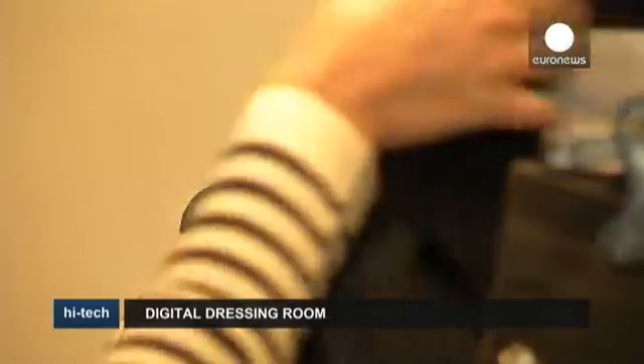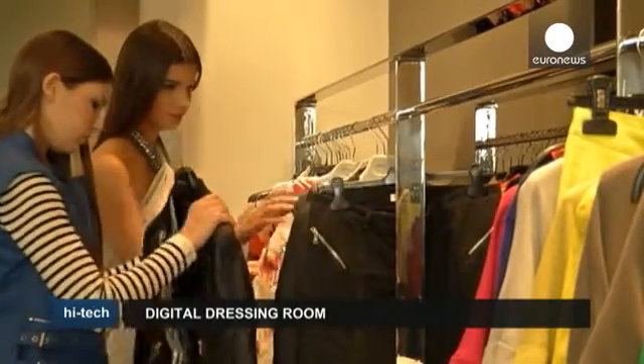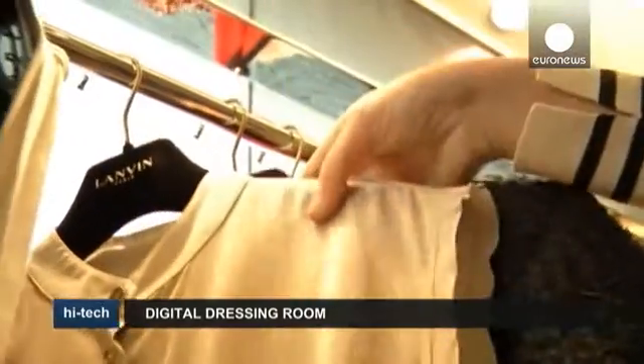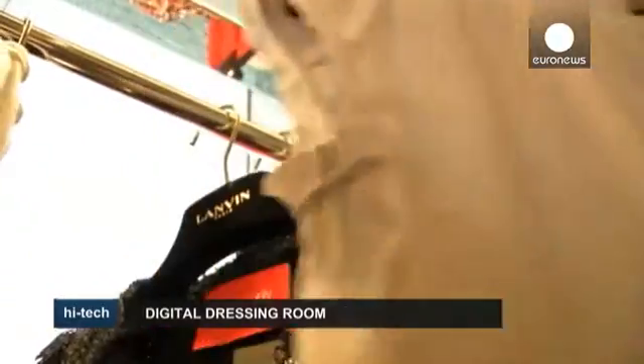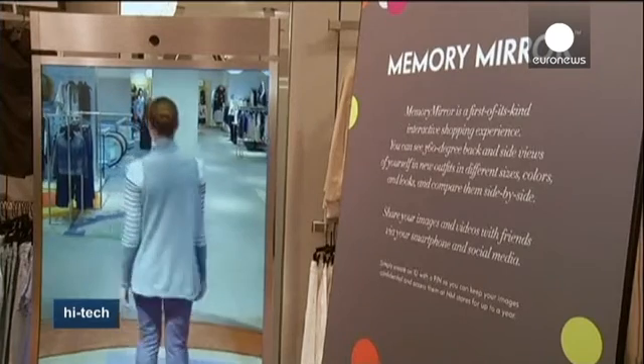All shoppers know that trying on clothes can be time-consuming, demoralizing, and tiring. In a dressing room, you often don't get a complete view of the new garment you're trying on. But in San Francisco, USA, researchers have come up with a solution.